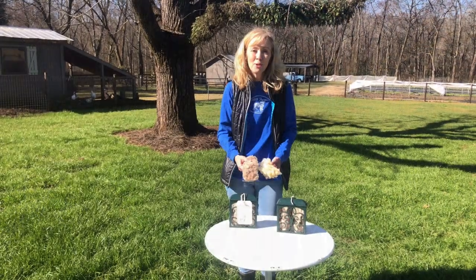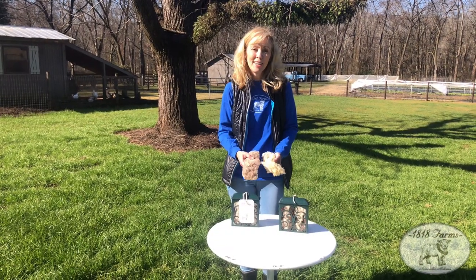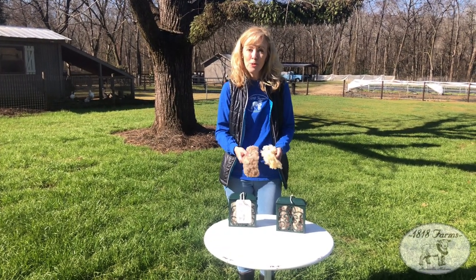Welcome to 1818 Farms. I'm Natasha McCrary, the owner, and today we're going to be discussing our sheep and what we do with their wool.